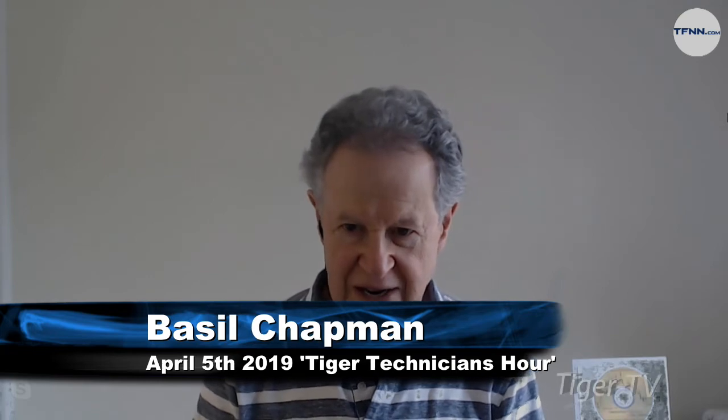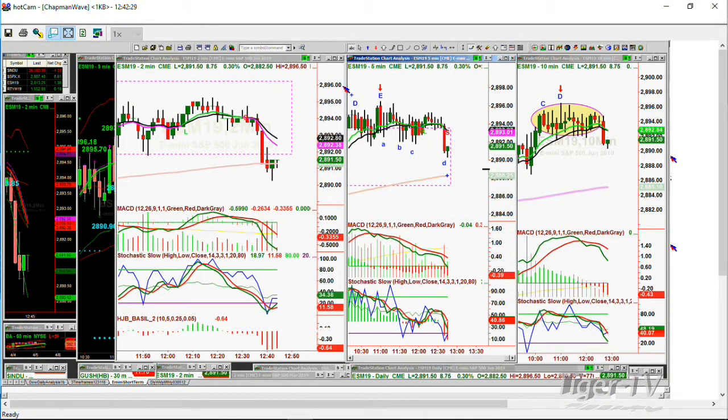The E-mini zipped all the way down to the 2890 level and is trying to rebound. That was the peak E in the 5-minute chart and peak D in the 10-minute chart. The Dow went negative, but the S&P is still up 8. Boeing's weighting is affecting things, and DowDuPont is down 277 — that's also a big weighting.